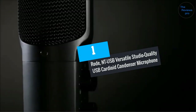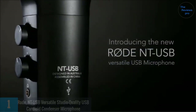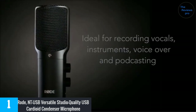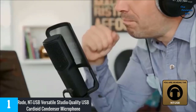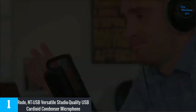At number one is the Rode NT-USB versatile studio-quality USB cardioid condenser microphone. Rode is a well-known name in the mic market, and this is a top-tier product offering better and more reliable audio outputs. It gives crystal clear voices for different tasks, and being a versatile product, it works perfectly with various devices.